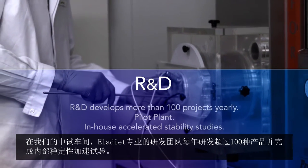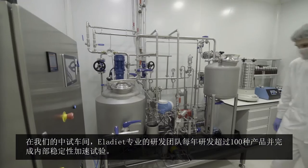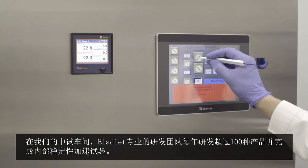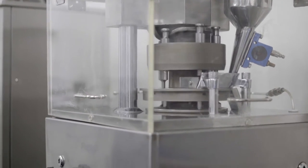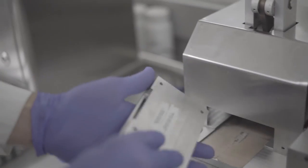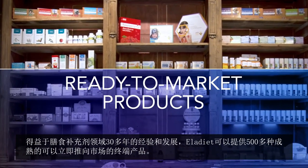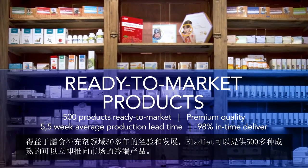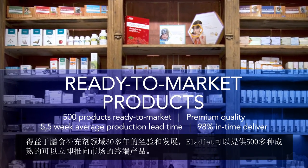The Elodieat R&D team develops more than 100 products yearly in our pilot plant and performs in-house accelerated stability studies. Thanks to more than three decades in the food supplement market, Elodieat can offer more than 500 finished products, completely ready-to-market.